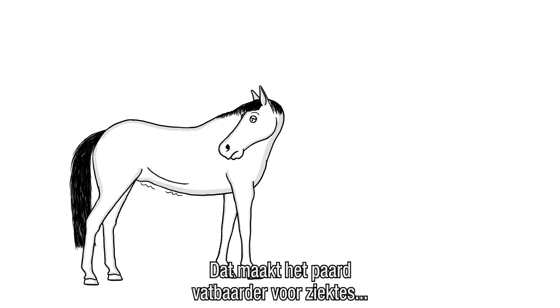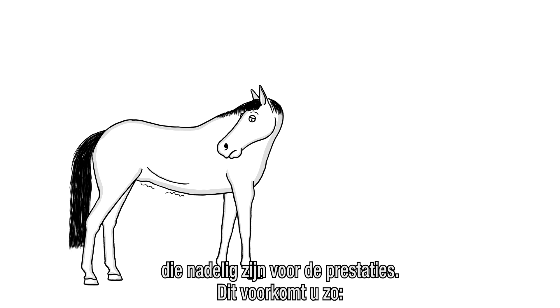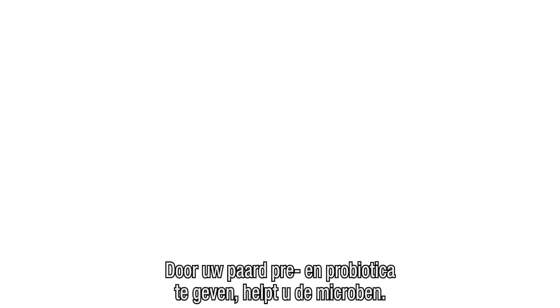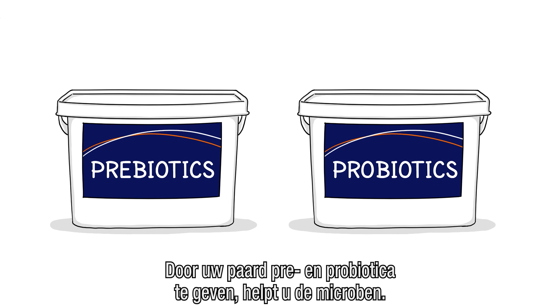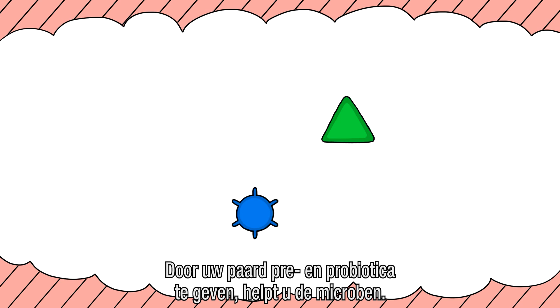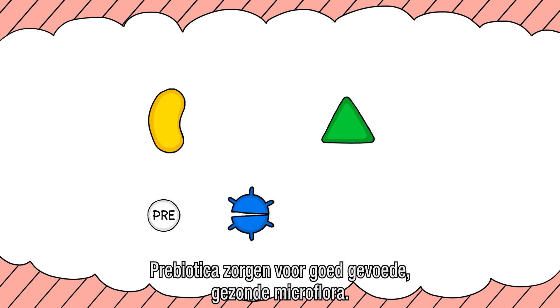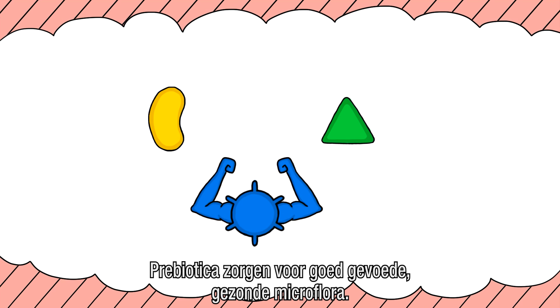All of this can leave your horse more susceptible to diseases, which can impact its performance. Here's how to prevent this from happening. Adding pre- and probiotics to your horse's diet can support the microbes. Probiotics, like yeast, are microbes that help stabilize digestive disturbances. Prebiotics serve as feed for microbes. Well-fed microbes are healthy microbes.